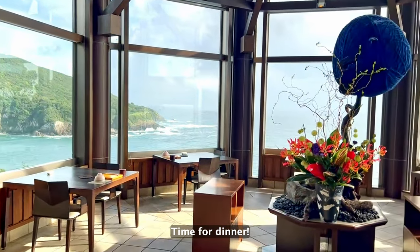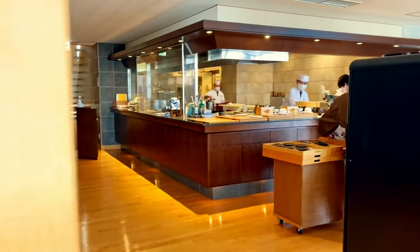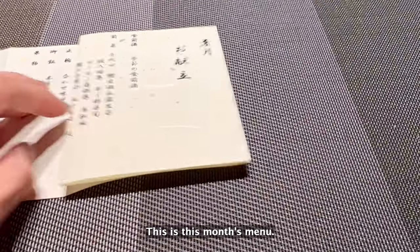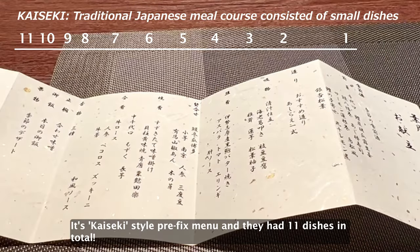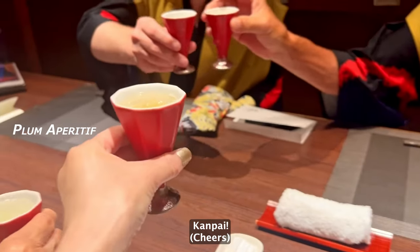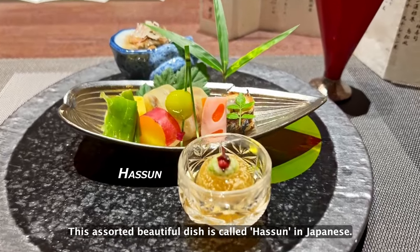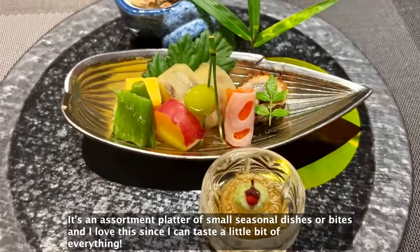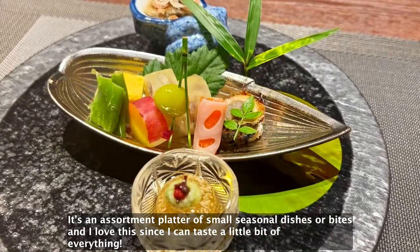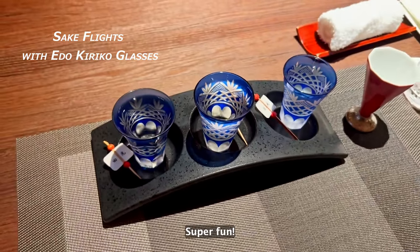Time for dinner. You can have the tables by the windows if you have small groups. This is this month's menu. It's kaiseki style prix fixe menu and they have 11 dishes in total. This assorted beautiful dish is called Hatsun in Japanese. It's an assortment platter of small seasonal dishes or bites, and I love this since I can taste a little bit of everything. They had a local sake as well — super fun!